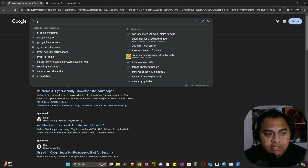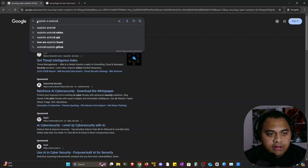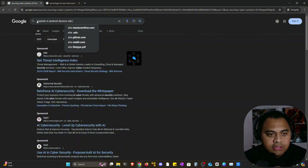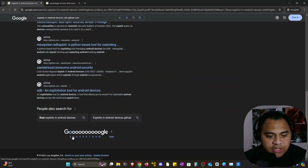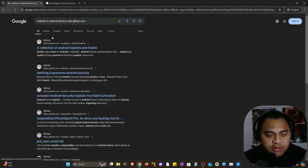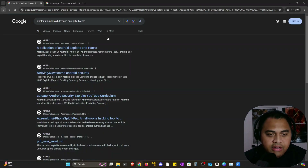The next advanced search operator is the site operator. This filters Google search results so it only looks within a specific site. What if I wanted to look up exploits in Android devices? I'll enter the search query and then put site:github.com. This will only filter for GitHub repositories. As you can see, there's no other website popping up — only repositories from GitHub. Here's a repository that contains Android exploits. Just another way to tailor your search.